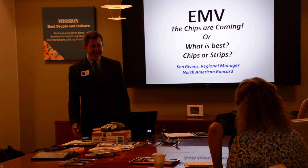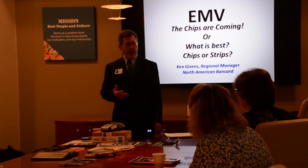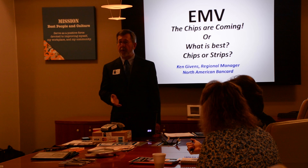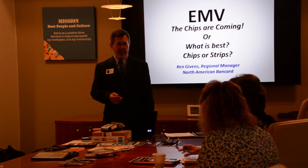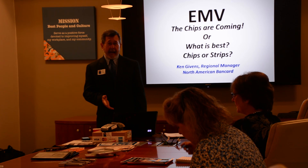I'm glad everyone came today. My name is Ken Givens. I'm with North American Bank Card, and I've been asked to give this presentation to Amplify Credit Union business members so that you can know more about the EMV chip technology that's coming down the line. I've been giving this presentation for about a year and a half to any group that will stand still for me — Texas CPAs, Boy Scouts Council, Girl Scouts Council, CFOs of Travis County. It's just informational and educational.